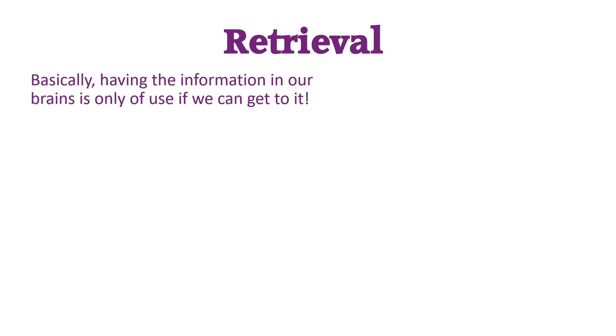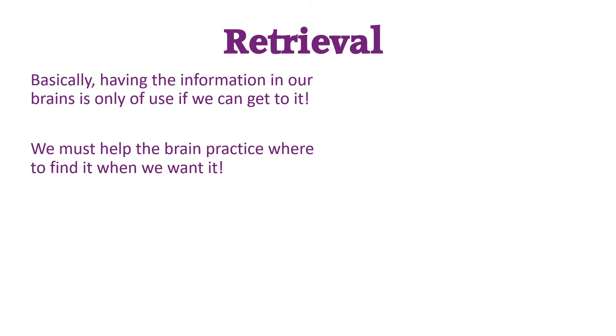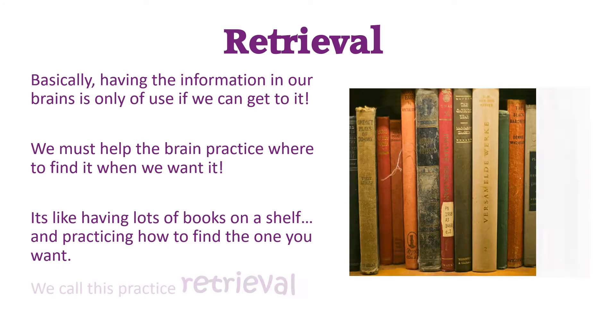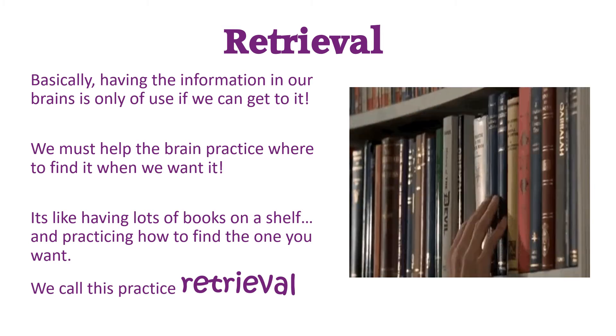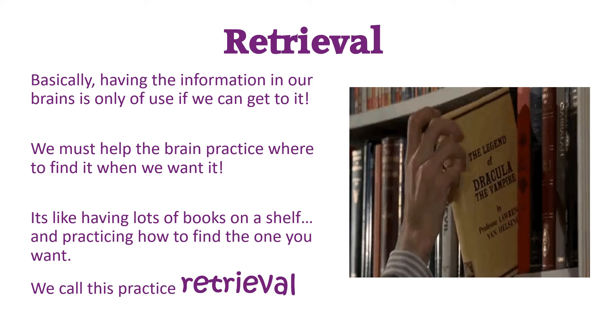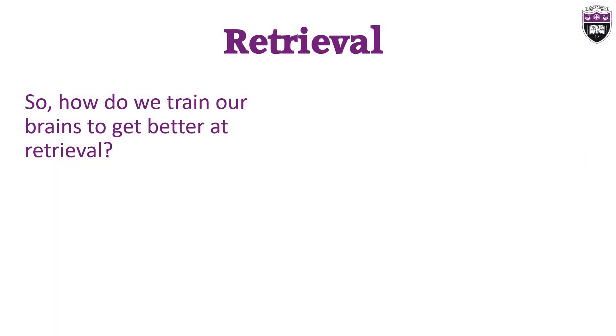The more we use the information, the easier it is for us to find the file again later. So we need to train our brain to memorise where the file is. Once our knowledge has been filed, we need to keep repeatedly opening the file. We need to practice remembering.